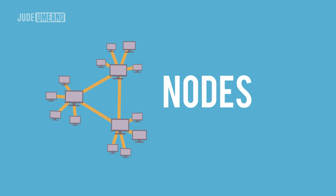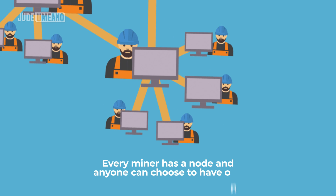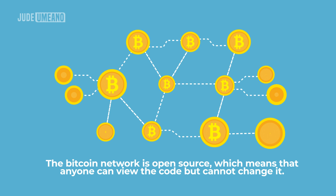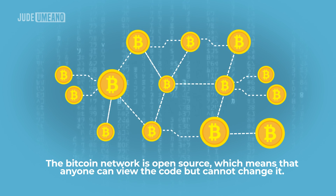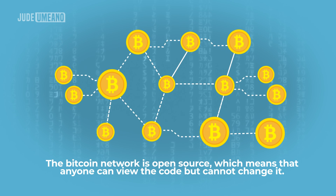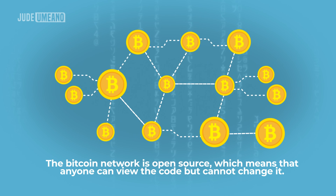The nodes are what make the blockchain so decentralized. A node is a computer that has a complete copy of all Bitcoin transactions from the first block, known as the Genesis block, to the current block. Every miner has a node and anyone can choose to have one. The Bitcoin network is open source, which means that anyone can view the code but cannot change it. If I attempt to change the Bitcoin code or spend a coin that I have already spent, the blockchain will reject it because there are thousands of nodes to show that mine is incorrect.